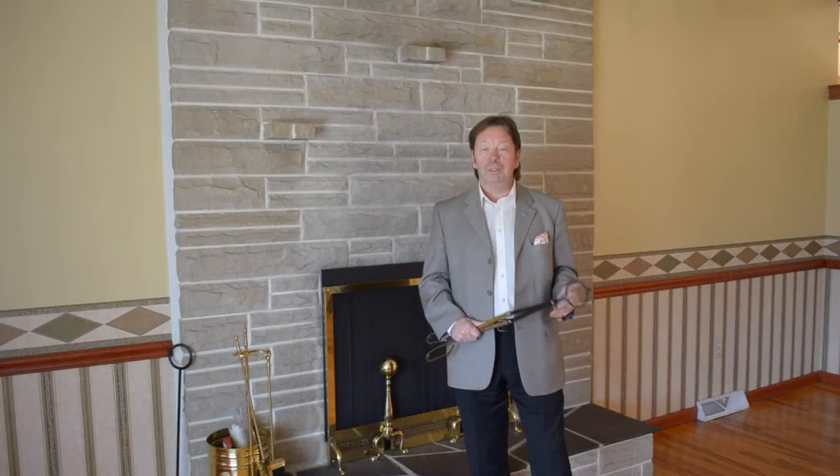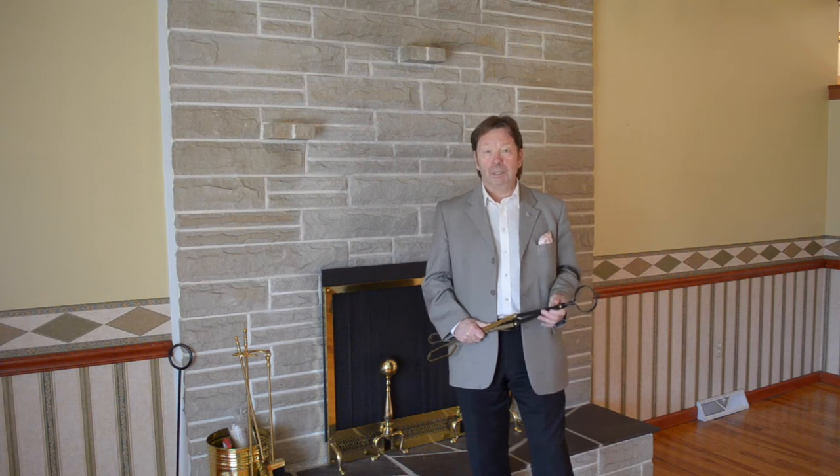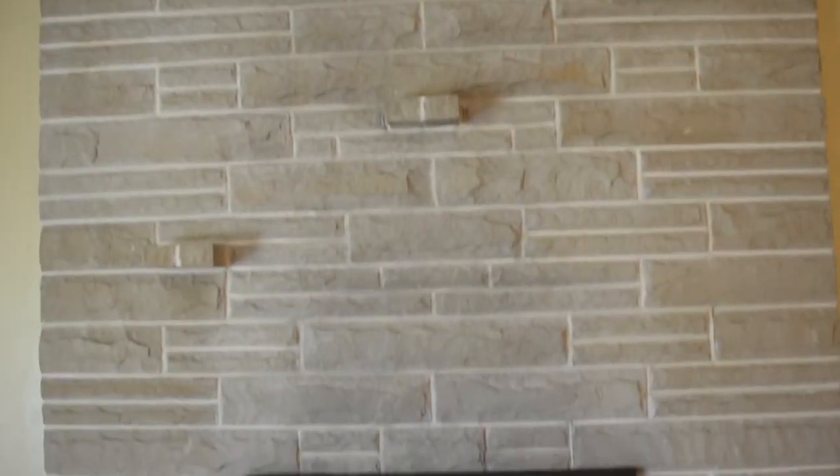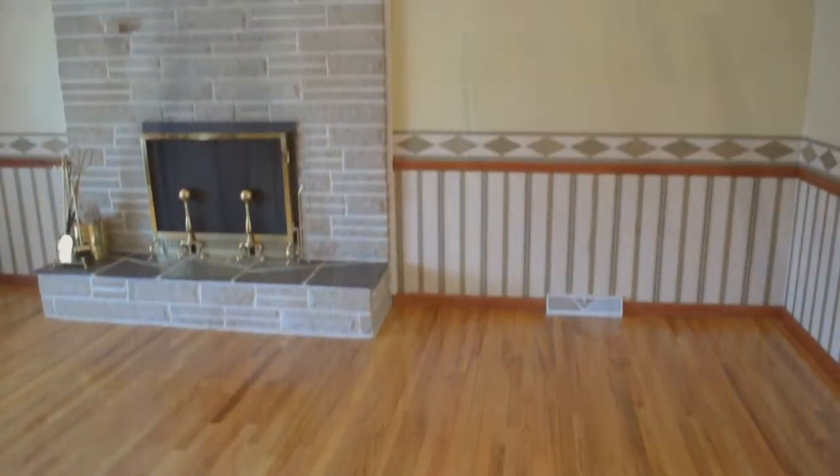As you enter this beautiful home, you'll be initially greeted by this wide open living room space, complete with a wood fireplace, cathedral ceiling with exposed wood beams, and beautiful hardwood floors.